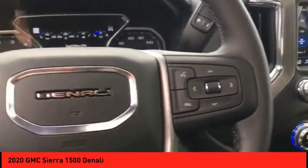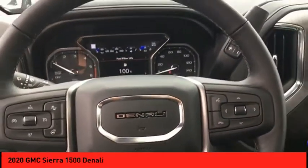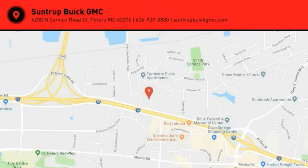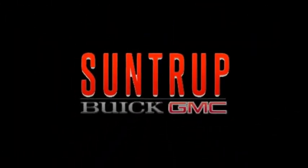I want to work myself with the GMC Sierra. Thank you.